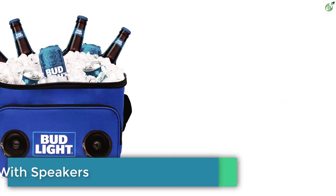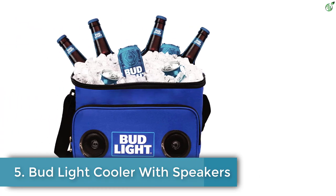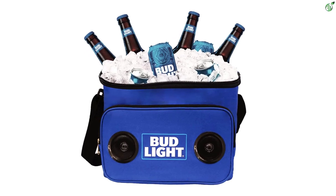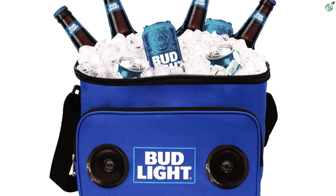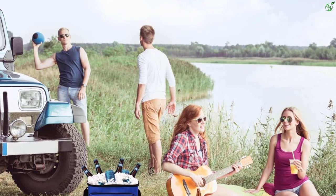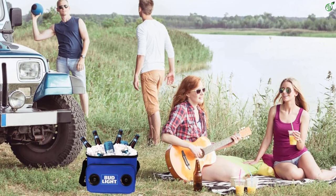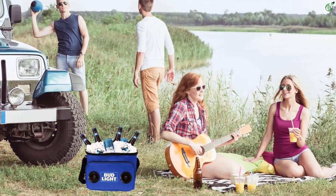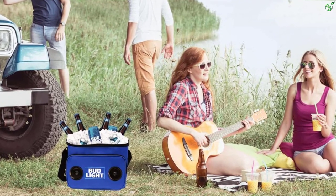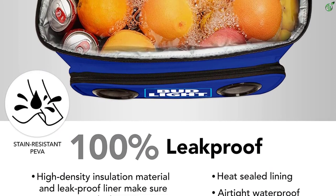Number 5: Bud Light Cooler with Speakers. Bud Light is a sub-brand of the famous Anheuser-Busch company, introduced back in the year 1982. Bud Light has been catering to the consumer for a long time and has developed special coolers for its canned drinks that offer both cooling and entertainment. The Bud Light soft cooler speaker is designed as a multifunctional unit, with a large cooling space that can easily hold 24 cans of your favorite beverage.